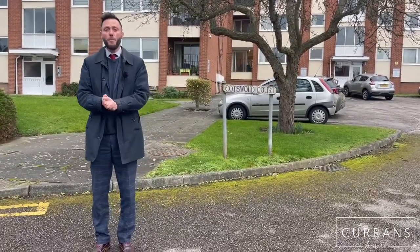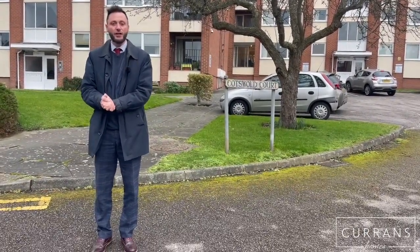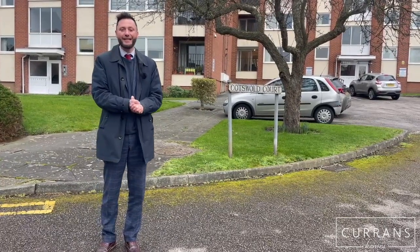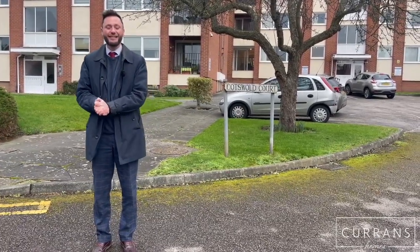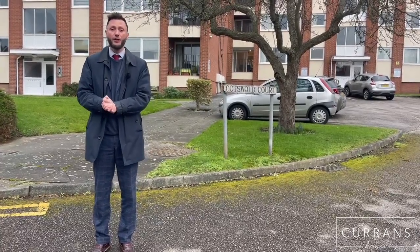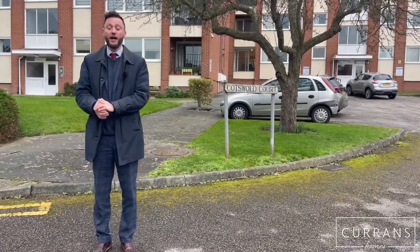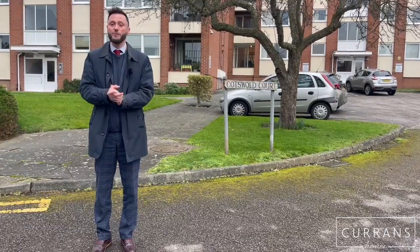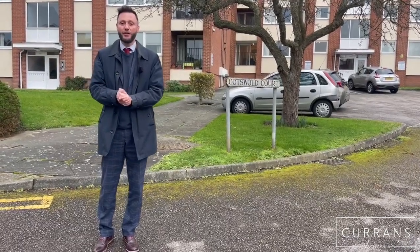Cotswold Court is a lovely development of two blocks of apartments. This apartment itself is on the upper ground floor and is in great condition. What I like about this is we're just over a mile from the city centre, and there are two allocated parking spaces plus a single garage, which is very rare for an apartment. So if you're looking to downsize, this would be an excellent opportunity. It's also been rented out consistently over the years, so it could be a great investment. Follow me and I'll show you around.